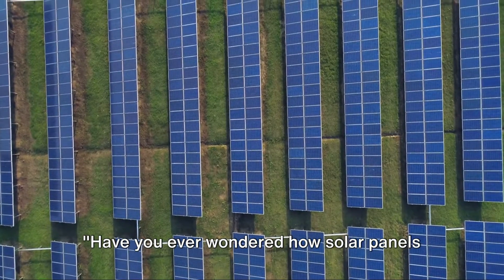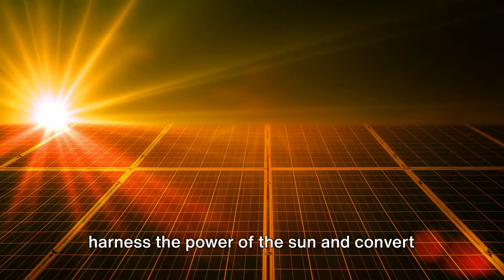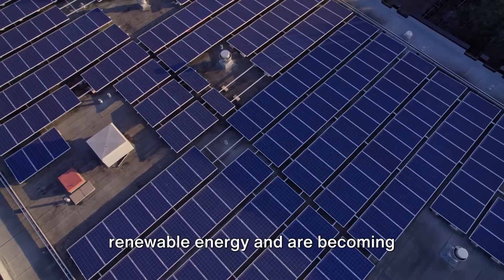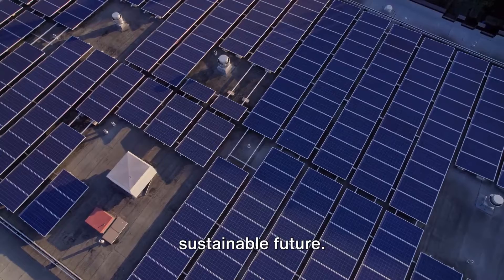Have you ever wondered how solar panels are made? These remarkable inventions harness the power of the Sun and convert it into usable energy. They are a key player in the realm of renewable energy and are becoming increasingly vital in our quest for a sustainable future.